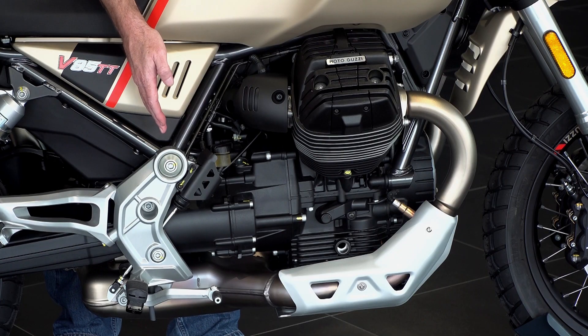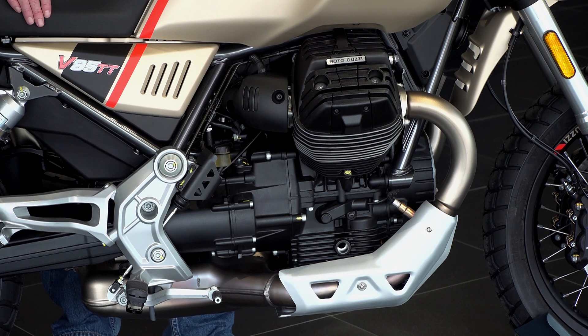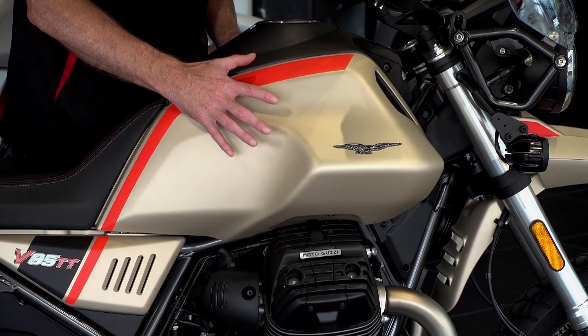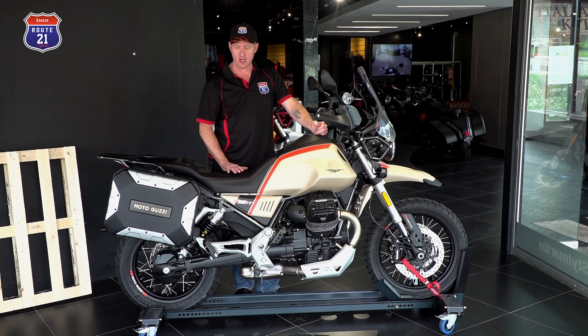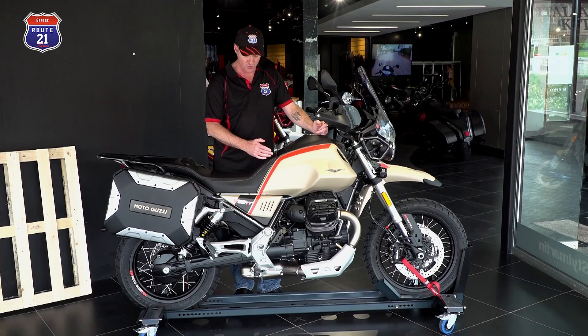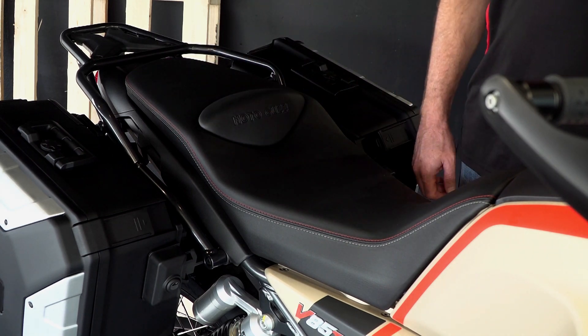You have a 6-speed gearbox, dry clutch, and as mentioned before, an 850cc air-cooled V-twin in the transverse position giving you 80Nm and 80hp — which is quite amazing, equating to about 100hp per litre. Your tank capacity is 23 litres, which should comfortably give you 400km of range. The seat has a low centre of gravity, nice bump stop with a Moto Guzzi logo, and true to Italian finishing, two-tone stitching all around — really exquisite build quality.